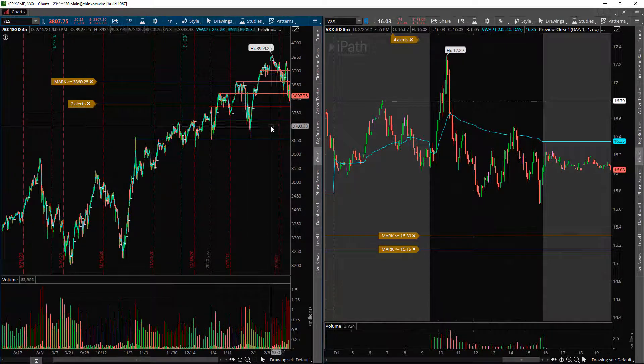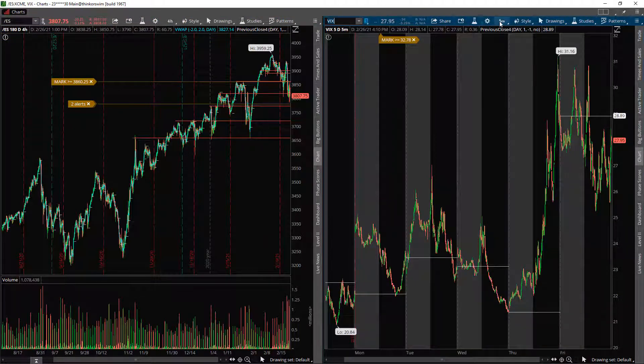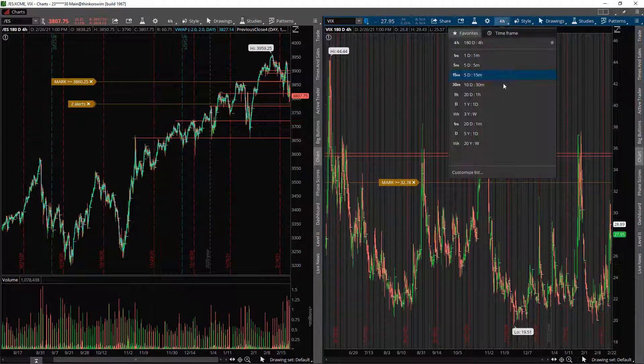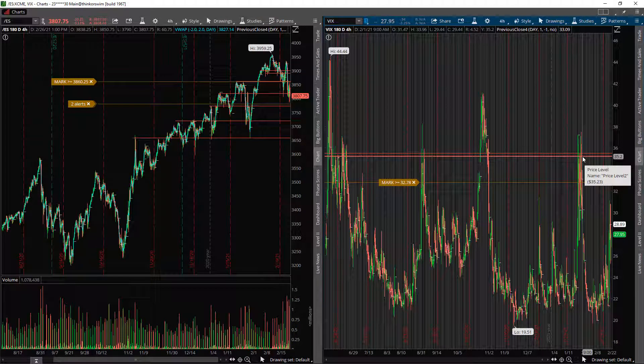Big picture, I'm expecting the ES can maybe revisit the 3,700 area — that's all I'm looking for. If we could see that next week, that would be huge for my idea on the VIX. If not, I'll play it by ear and keep playing the VXX the same way — scalping premium however I can. But that's not really the main play. The main play I'm looking for is on the VIX. I talked about this in the prior VIX video — essentially, anytime the VIX gets over 35, it rarely stays over it for 12 days in a row.